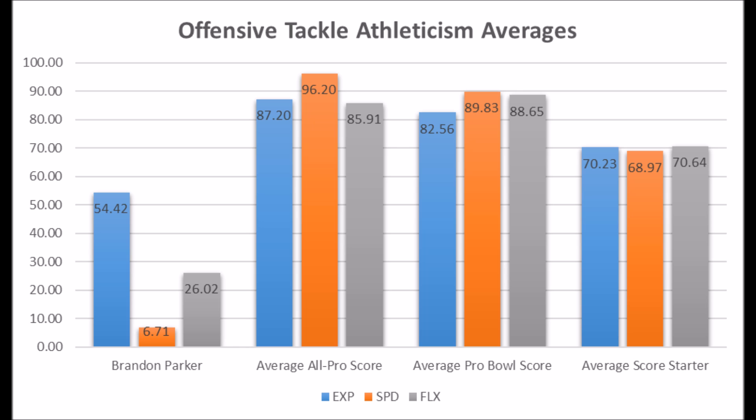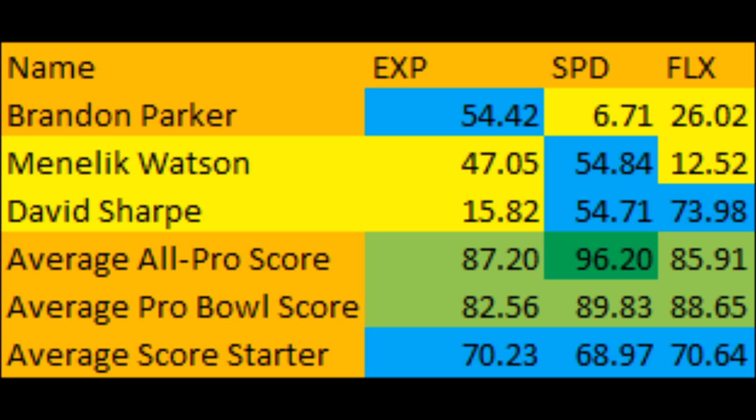Looking at Malik Watson's and David Sharpe's athleticism traits for comparison, the Raiders under McKenzie generally do not get the most athletic players. Parker is actually less athletic than Watson and Sharpe, which raises the question of why you would invest that high a draft pick in him. He doesn't look like a guy that's going to pan out long term based on his overall athleticism traits.